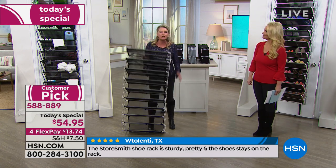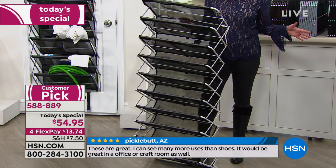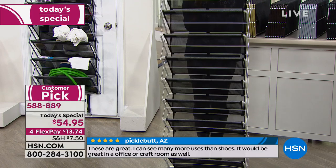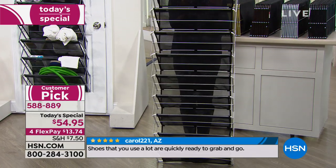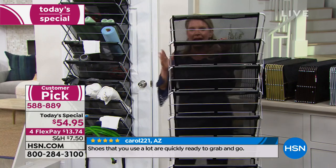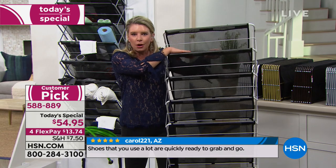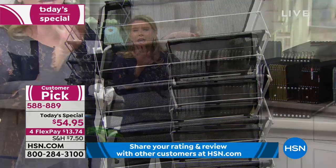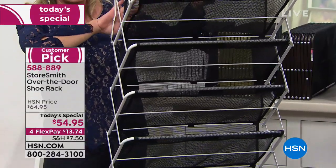There are great features that separate this from other organizers. First, it's going on the back of your door — the most unused territory in your home. Notice that black mesh: nothing's falling below this, nothing's falling behind it. All your shoes, cleaning supplies, crafts, toys — everything stays sturdy and in place.